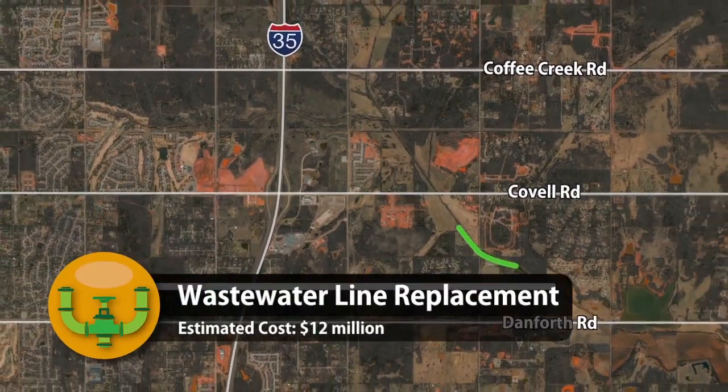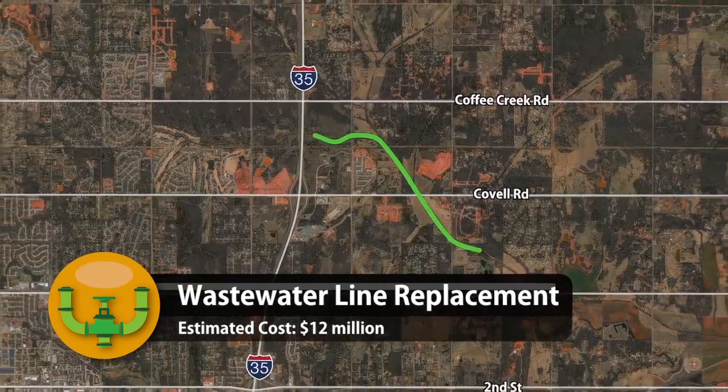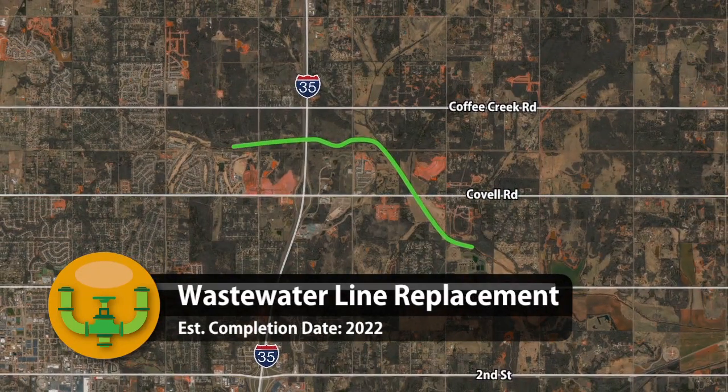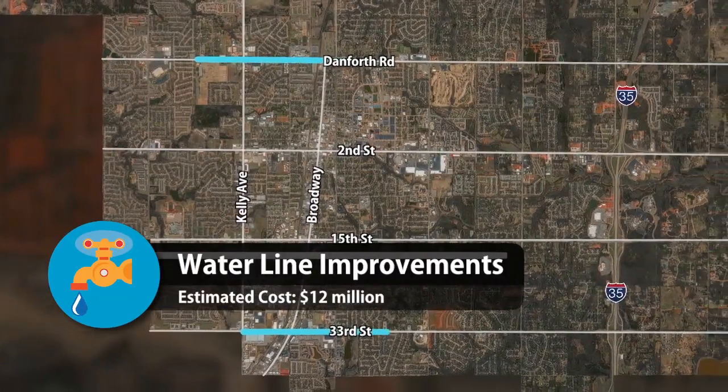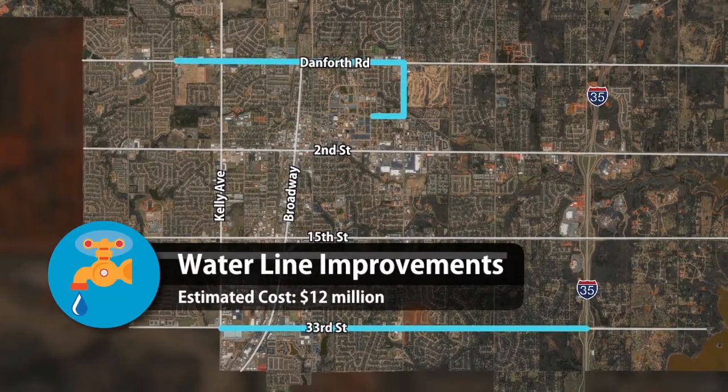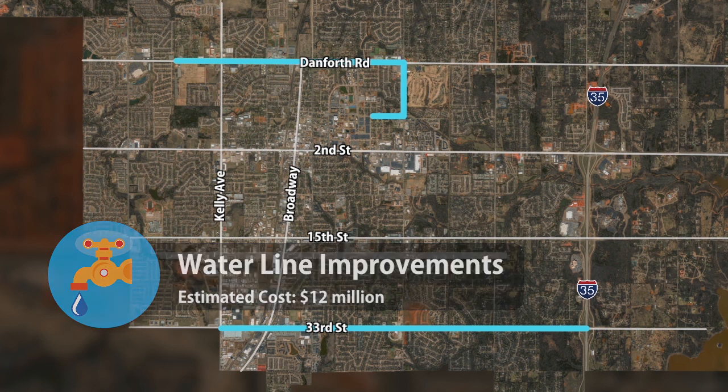Other projects include replacing wastewater lines that are over 40 years old. This project will increase capacity and avoid sanitary sewer overflows. There is also a need to enlarge the size of several major water lines traversing the city, with much of that work along Danforth Road and along 33rd Street.